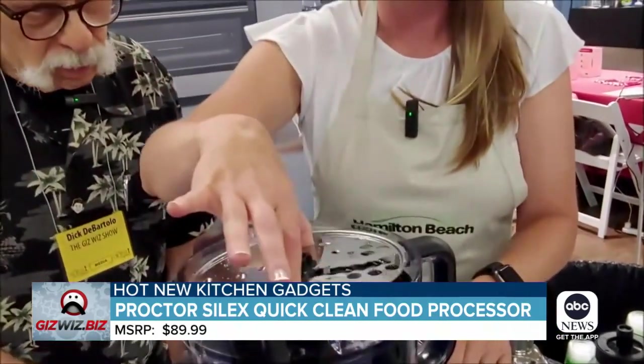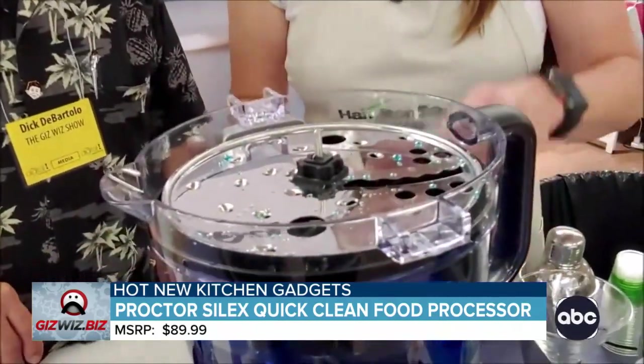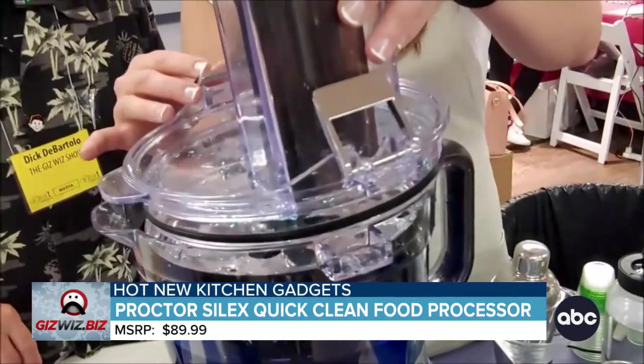If you use your disc for slicing, chopping, shredding, you can put that on top to clean as well.